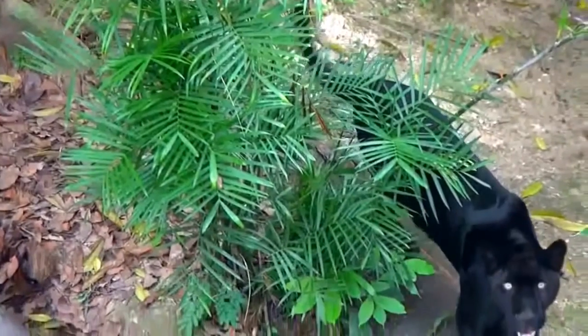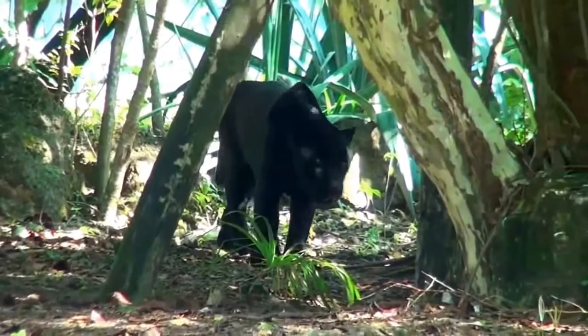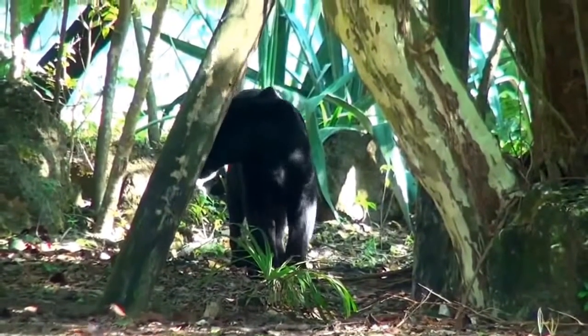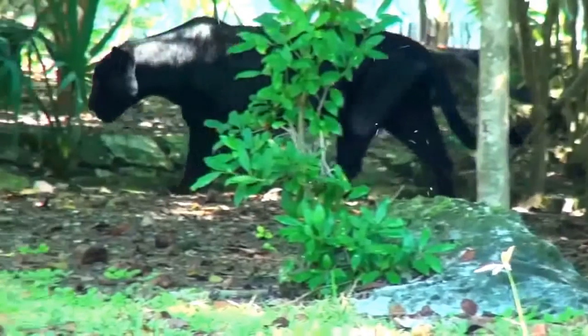With jaguars, as opposed to leopards, this gene is dominant, so that black cubs can only appear if one parent is also black, although two black parents can also produce normal cubs.